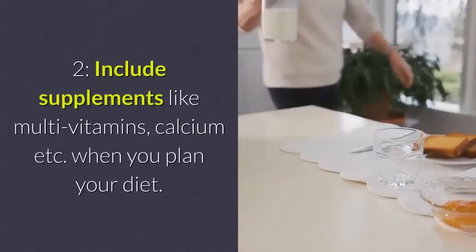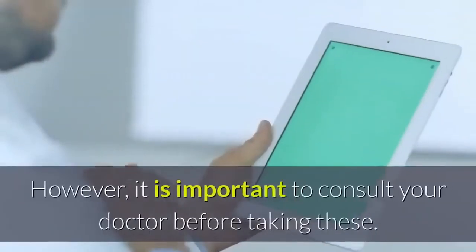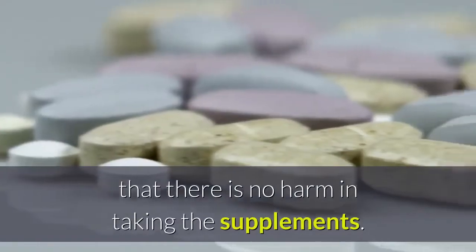Step 2: Include supplements like multivitamins, calcium, etc., when you plan your diet. However, it is important to consult your doctor before taking these. A doctor can guide you well and make sure that there is no harm in taking the supplements.